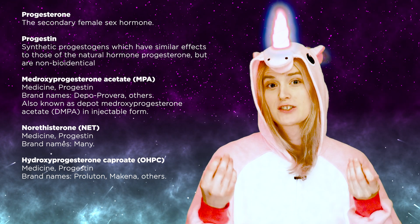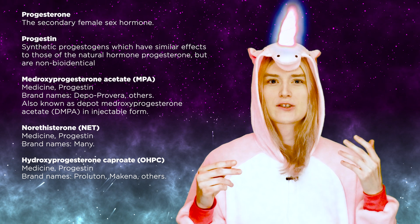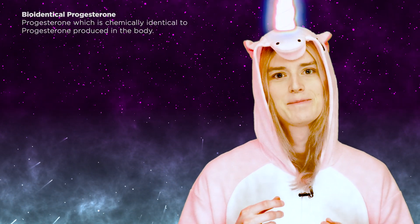Besides estrogens, there is another type of female sex hormone known as progestogens. Progestogens include progesterone and progestins such as medroxyprogesterone acetate, norethisterone, and hydroxyprogesterone caproate. Progestins are synthetic progestogens, while progesterone is biologically identical to what is found naturally in the body. Progesterone is mainly involved in the regulation of the female reproductive system, the menstrual cycle, pregnancy, and lactation. Unlike estrogens, progesterone is not known to be involved in the development of female secondary sexual characteristics and is not believed to contribute to feminization in women. Progestins are sometimes used at high doses due to their ability to suppress testosterone. In general, it appears that bioidentical progesterone may be safer long-term than progestins in regards to health, so progesterone may be the preferred progestogen to use in male-to-female HRT.